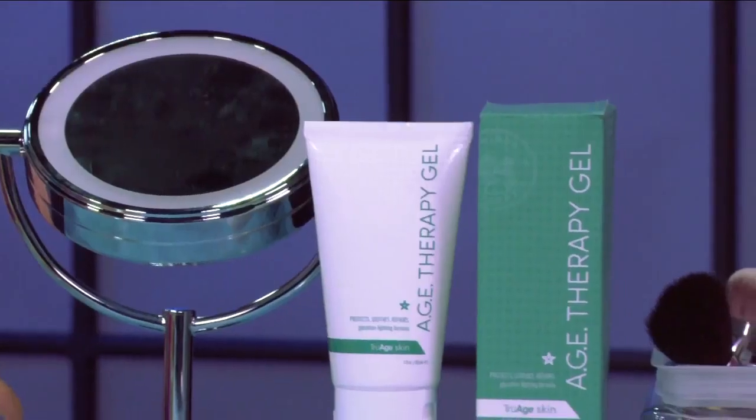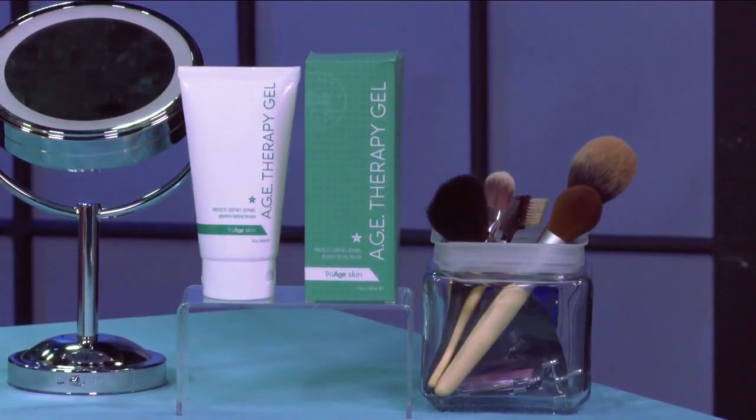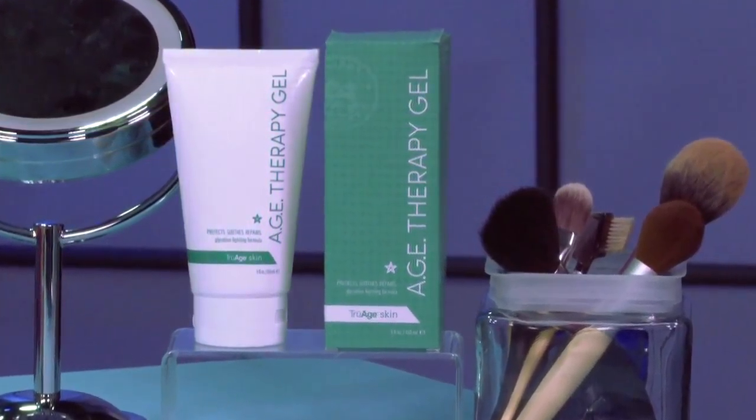We also want to protect our skin against sun damage. There's a growing concern about glycation, or AGEs — sugars that cause our skin to age. One product that forms an AGE protective barrier against environmental damage like sun and pollution is from Merinda. This is their AGE Therapy Gel. It has natural ingredients, and it soothes and repairs drier, irritated skin.